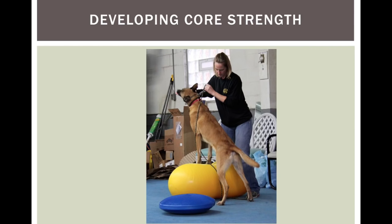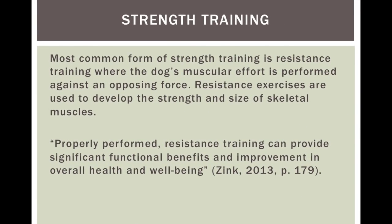The peanut, the physio ball, and also the blue disc you see on the ground in the photo — these are things I use to help develop core strength. Now, the most common form of strength training, according to Zink, is resistance training where the dog's muscular effort is performed against an opposing force. Resistance exercises develop the strength and size of skeletal muscles. You can have an exterior force, like weight pulling, or you can use your dog's own body weight and gravity as resistance during exercises.